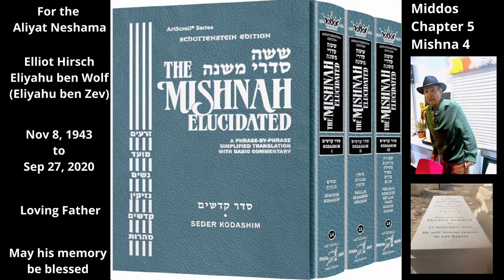Chapter 5, Mishnah 4. The three chambers in the north were as follows: the Chamber of Wood, the Chamber of the Exile, and the Chamber of Hewn Stone. Unlike the southern chambers, these were not arranged in a row from east to west.